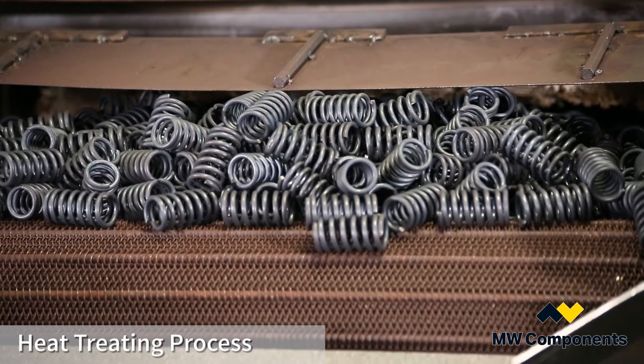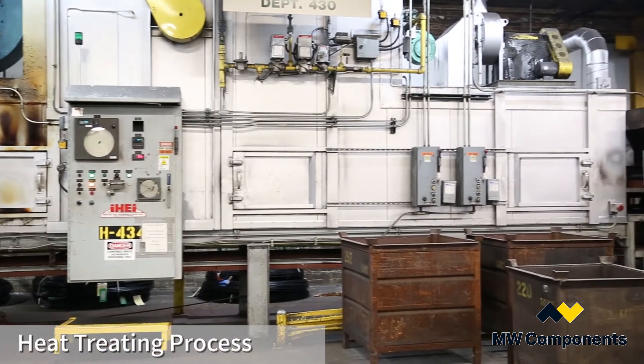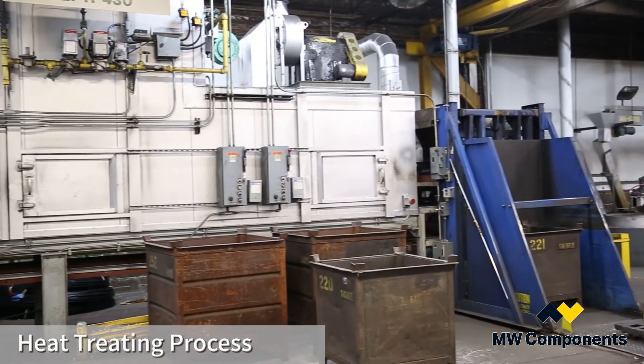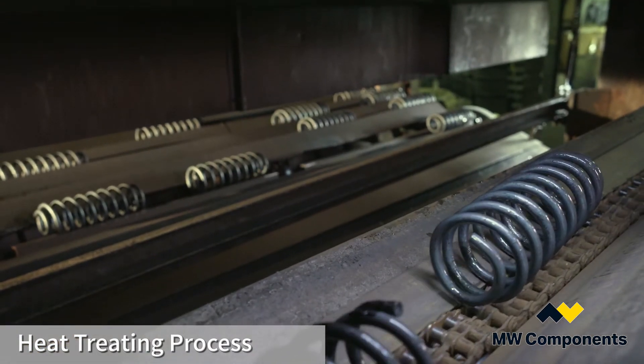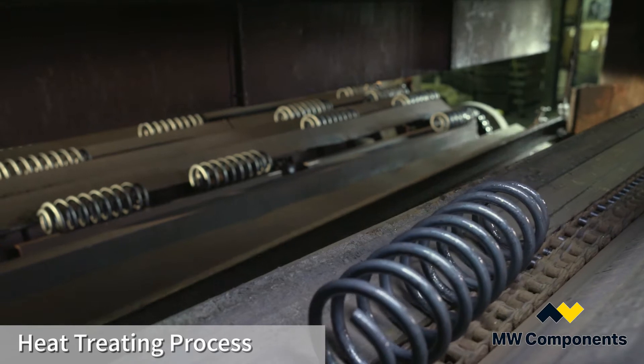After the coiling process, the compression spring has to be hardened or heat treated to allow the steel to maintain its resilience. MW Industries has stress relieving ovens for hot or cold wound springs and ensures they meet all national heat treating standards.